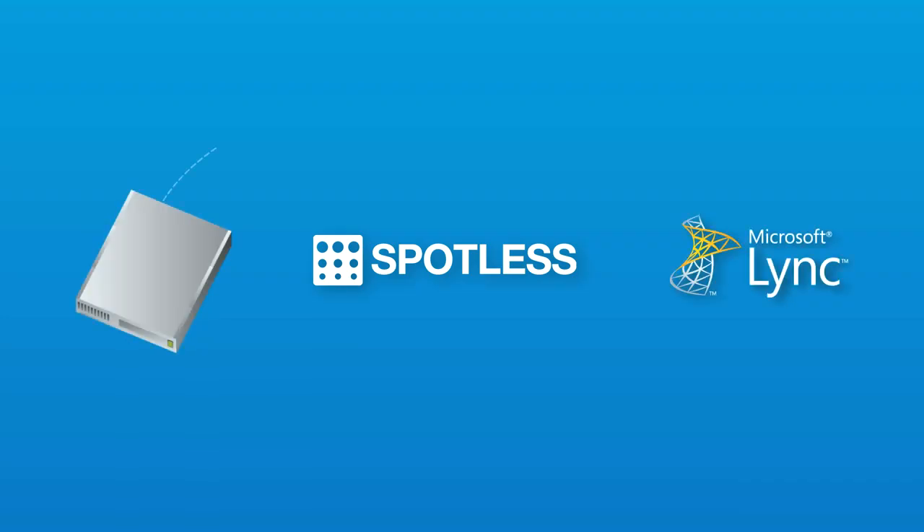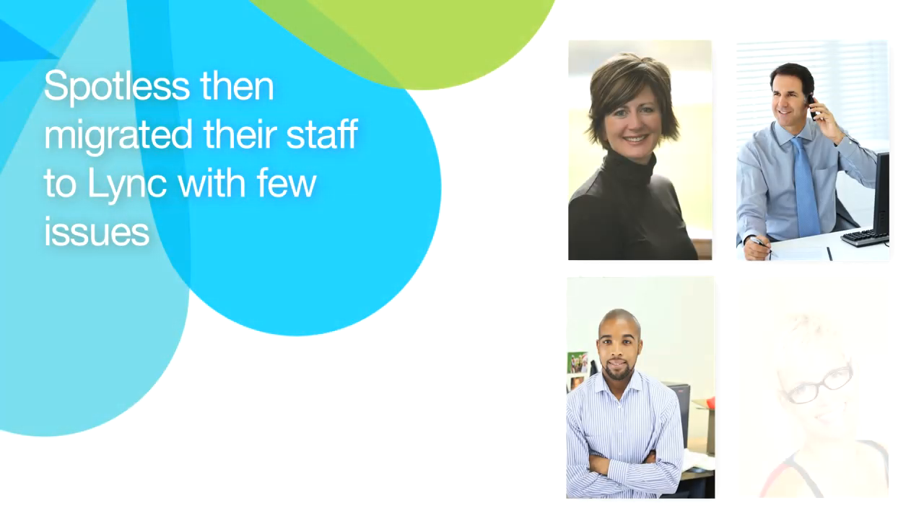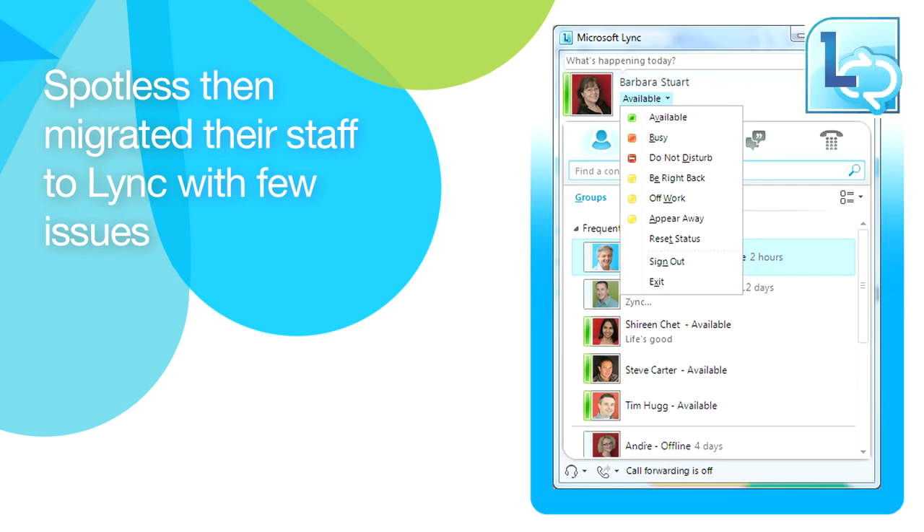Spotless piloted and proved the move of their ZECOM call centre from their old PBX infrastructure to LINK in less than four weeks. They then migrated to LINK at the same time as they moved to new premises with few issues, and now support this critical part of their business on a single infrastructure.